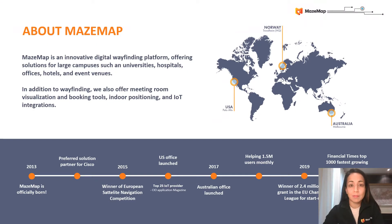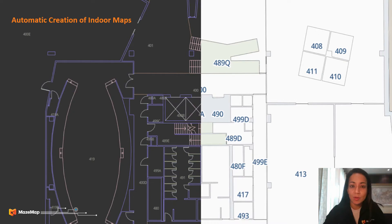MaceMap is a digital wayfinding platform that provides indoor maps for large building complexes. We can further use our maps as a visualization platform by leveraging analytics from Cisco DNA Spaces and WebEx devices. Our HQ is based out of Trondheim in Norway, and we also have sales offices in Palo Alto and Melbourne. All we require from our clients to create our more searchable, linkable and user-friendly maps are CAD files.